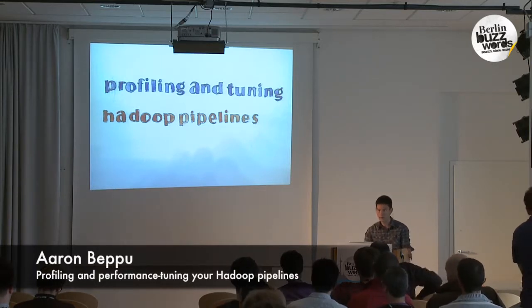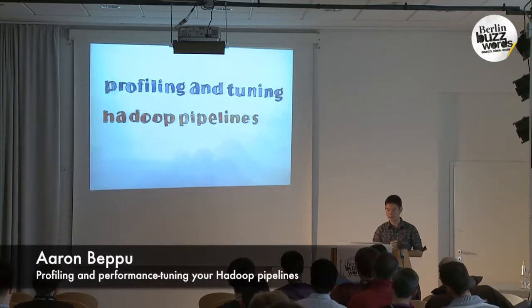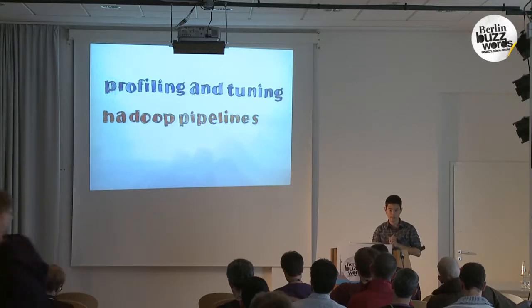Hello, I'm Aaron. I'm an engineer at etsy.com. I'm going to be talking about recent efforts that we've undertaken to make our existing Hadoop pipelines faster.